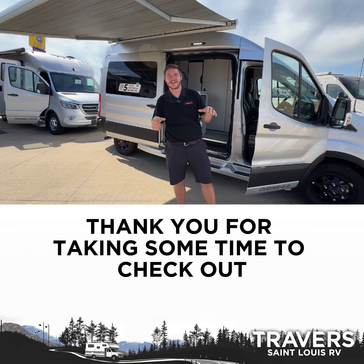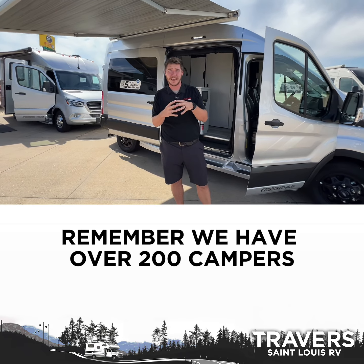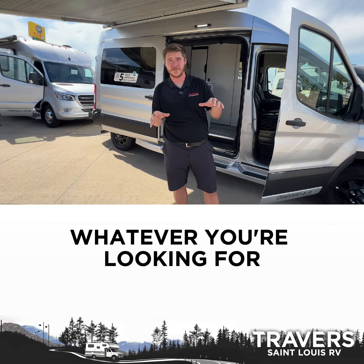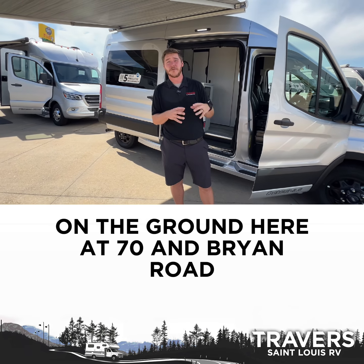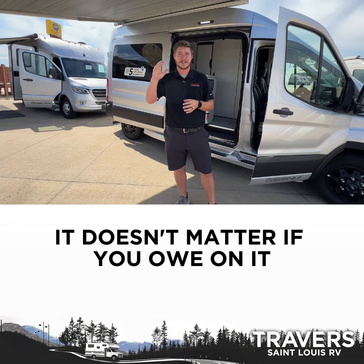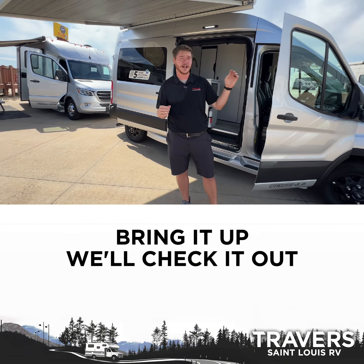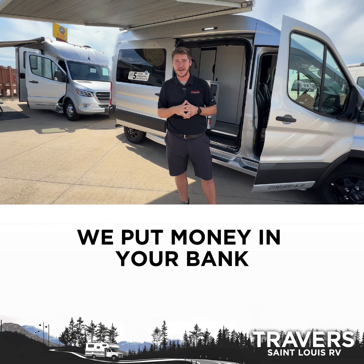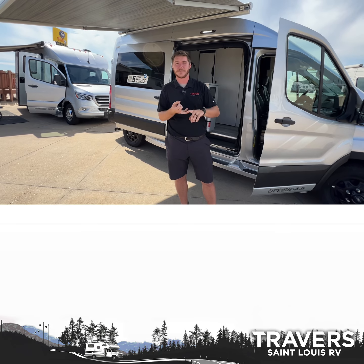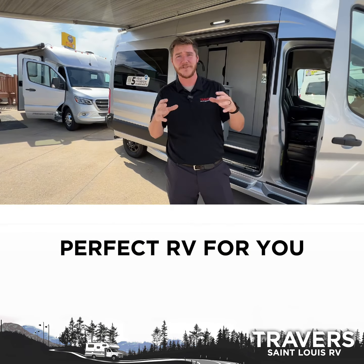Thank you for taking some time to check out our brand-new Pleasureways we have in stock. Remember, we have over 200 campers, RVs, motorhomes, travel trailers, fifth wheels — whatever you're looking for on the ground here at 70 and Bryan Road. We also buy RVs for cash, so if you have one you're looking to get rid of, it doesn't matter if you owe on it or if it's paid off — we'll write you a check same day. We put money in your bank, make it nice, quick, and easy. We're the home if you're looking to sell your RV or find the next perfect RV for you.